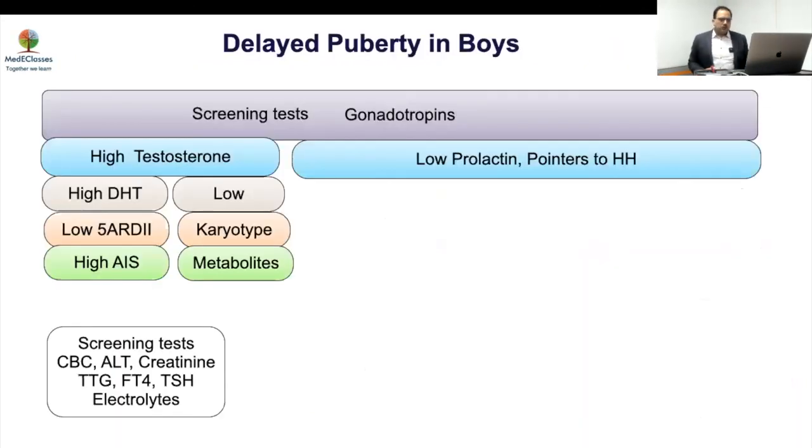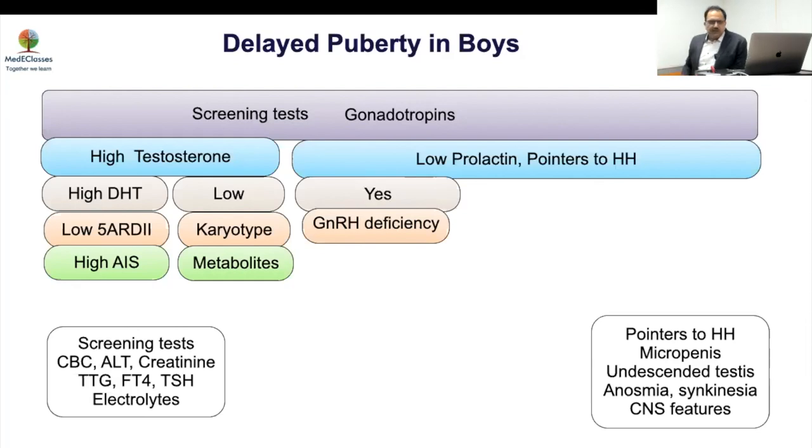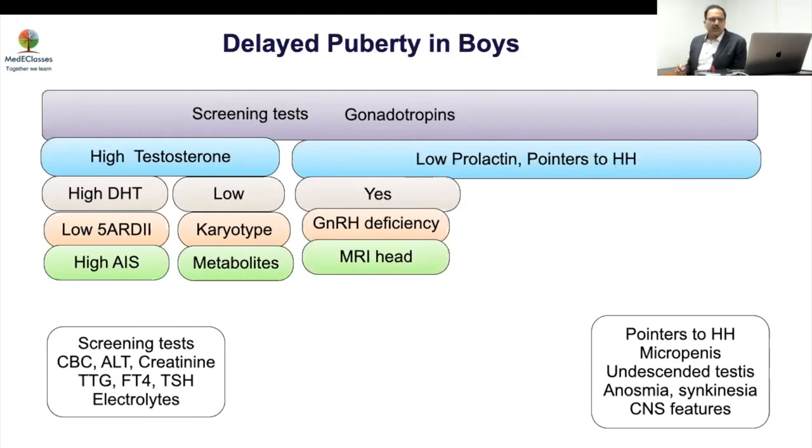Here is the basic approach for delayed puberty: do screening tests — CBC, ALT, celiac screen, thyroid — exclude systemic causes. If gonadotropins are high, that is a different pathway. If gonadotropins are low, check prolactin and look for pointers to HH: micropenis, undescended testes, renal abnormality, synkinesia, dental abnormality, headache, vomiting, or seizures. If any of those features are present, consider MRI head or genetic testing. If no red flags and testosterone is more than 20 — nothing to worry, follow up.